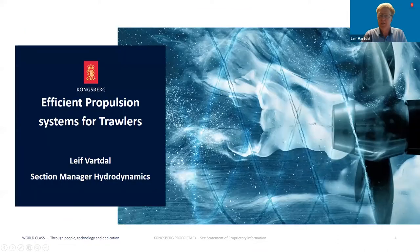Hello everybody. Thank you for the introduction, Trond. I'm Leif Vartal and I'm section manager of hydrodynamics, leading a research and consultancy group based in Ulsteinvik, Norway. In this presentation, I will go through the PROMAS system with the InnoDuct, then talk about how we optimize the diameter and shaft revolution speed of a propeller with InnoDuct, and how this optimization relates to a trawler operating in different operation modes.